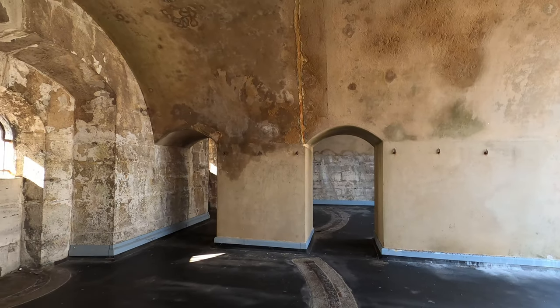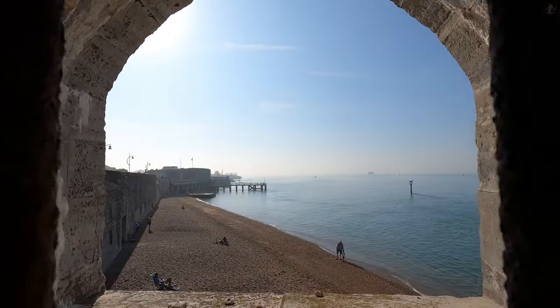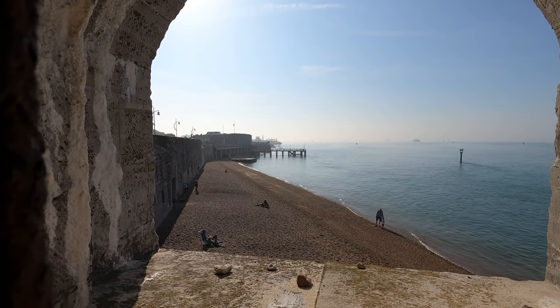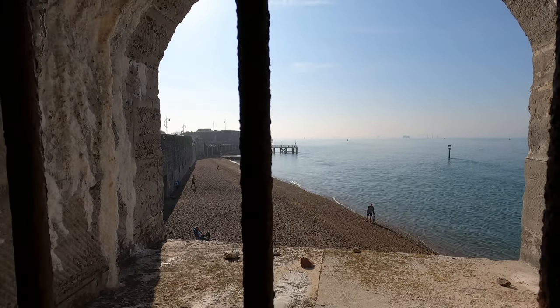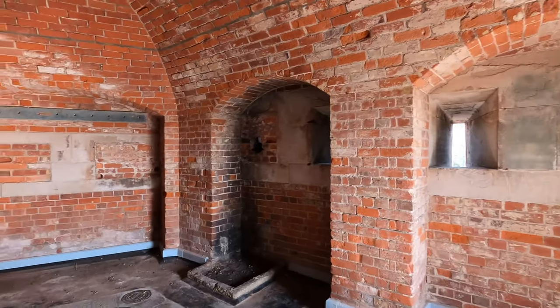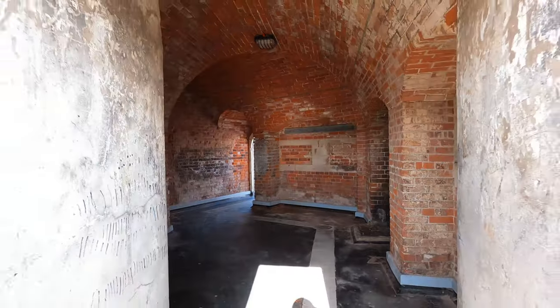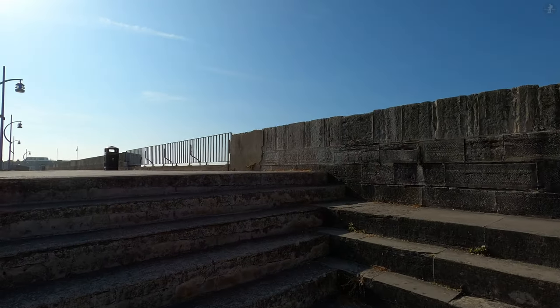This area was once the Point Barracks, a military installation that was in operation for around 100 years, from the 1850s until the 1960s. From the old barracks' windows, you can also see a small pebble beach that sits in the shadow of a long line of Portsmouth's huge old defensive walls. Those walls which buttress up against the barracks here were built in the 17th century, and are known as the Hot Walls, a nickname which comes from days just like today, where the grand south-facing walls get extremely hot from the beating sun.